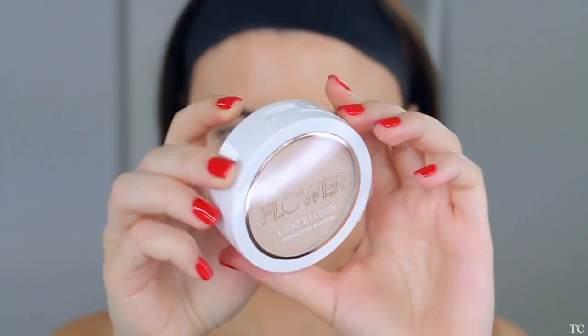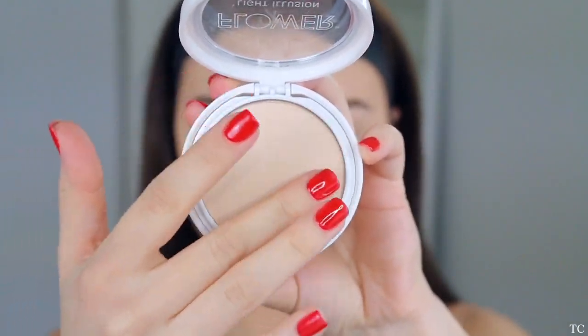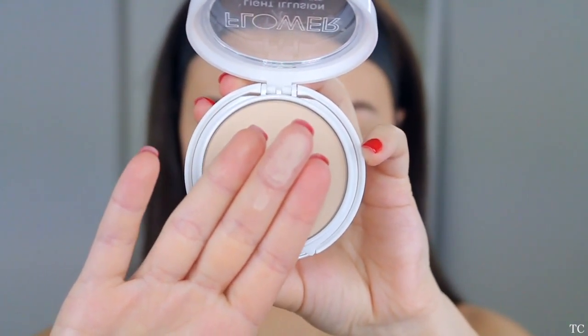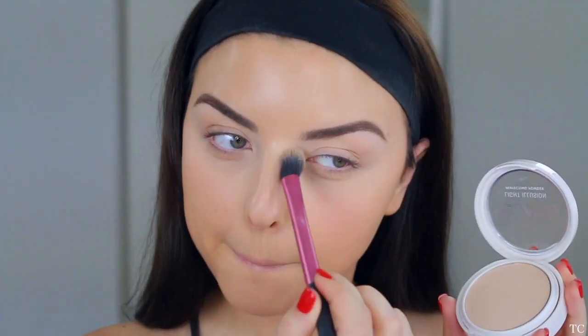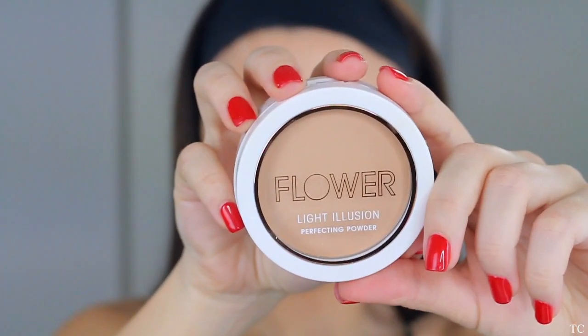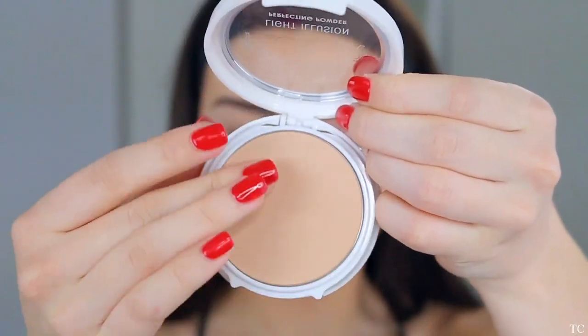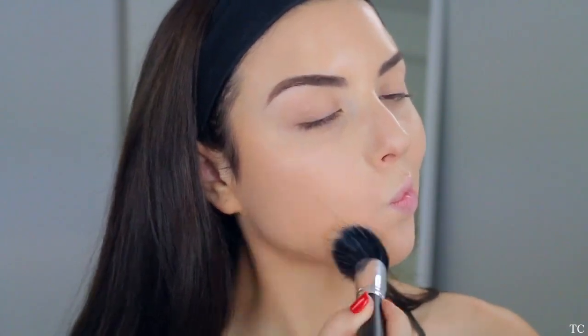Up next we're going to use the Flower Light Illusion Perfecting Powder to set underneath our eyes and the rest of our face. I'm going in with the shade Porcelain underneath my eyes because it gives that brightened look and sets my concealer. I love this powder because it has a soft matte finish — it doesn't look heavy or cakey. Then I'm going to the darker shade to set the rest of my face because it matches me a little better and gives me some color so I don't look washed out.